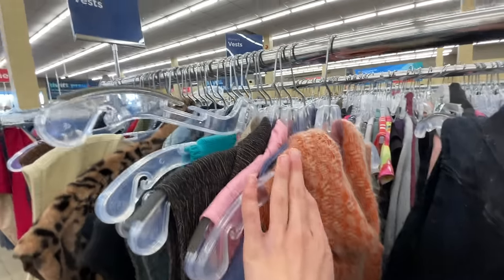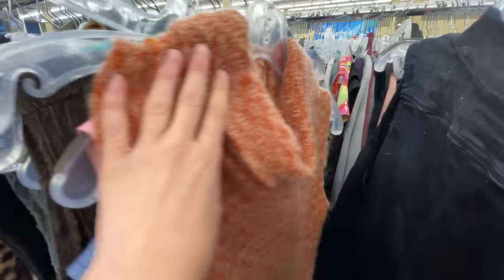I was just about to leave but I'm in the sleeveless tops and vests, and I already did the blazers. Look at this sweet little vintage orange sleeveless top — it's so cute.